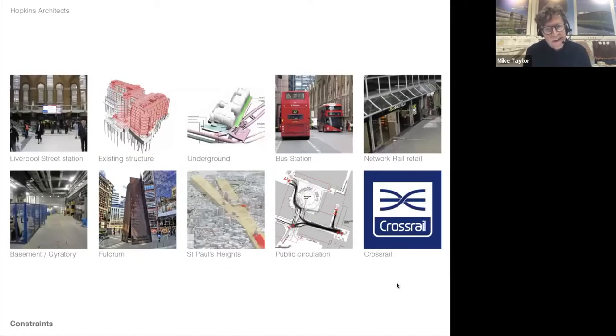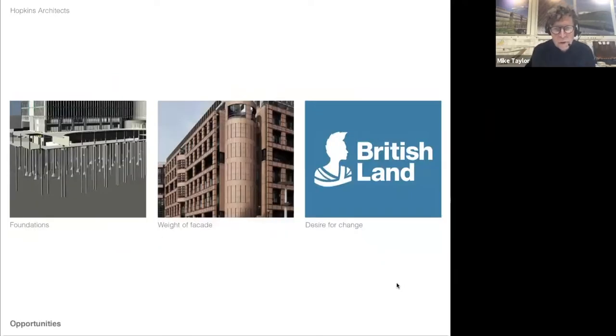As Charles said, we had some really significant issues in reformatting that building. We had a station, a bus station, Network Rail retail underneath, a basement underneath that, public circulation, the sculpture, St Paul's Heights constraints, and we had to keep 50% of the structure. We took inspiration from a number of factors and were very lucky — the foundations had a lot of spare capacity. The building was designed at a time when they weren't sure what was happening above, and they'd started construction before necessarily knowing how much weight was going on the foundations, so there was capacity there.